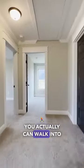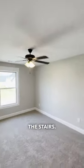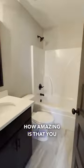From the kitchen, you can actually walk into the dining room and have a little coffee bar underneath the stairs. Upstairs, no carpet on the stairs — how amazing is that?